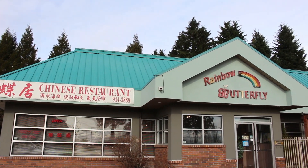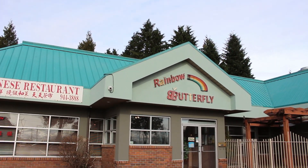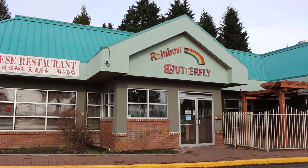I'm at Rainbow Butterfly Chinese restaurant for Dim Sum in Port Coquitlam. Let's go on a food adventure.